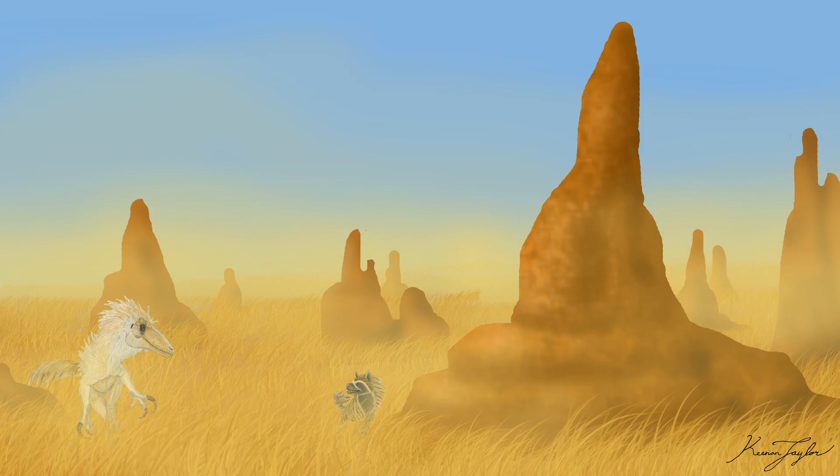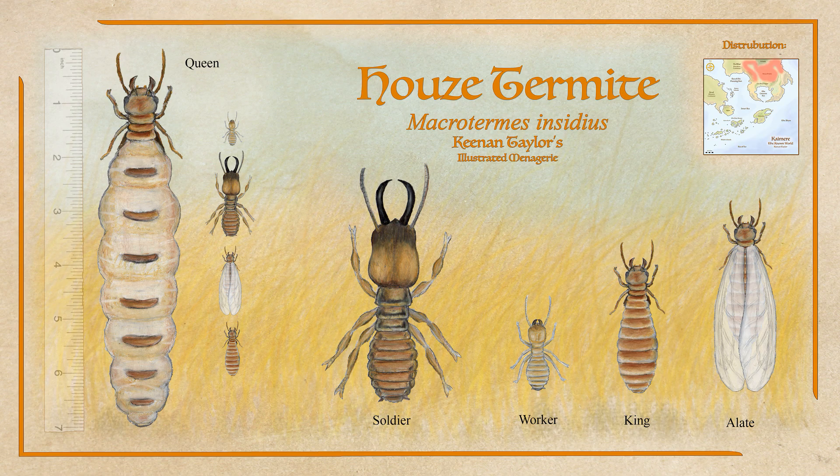The humidity of these mounds also provides water at the height of the dry season, their mushrooms food for a range of animals, and the structures themselves shelter from the beating sun. This diversity is only possible because of the dramatic success of the Housy Termite.